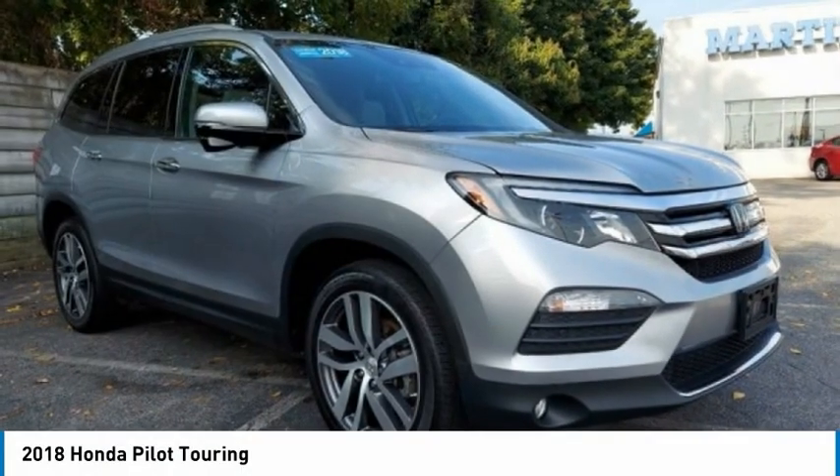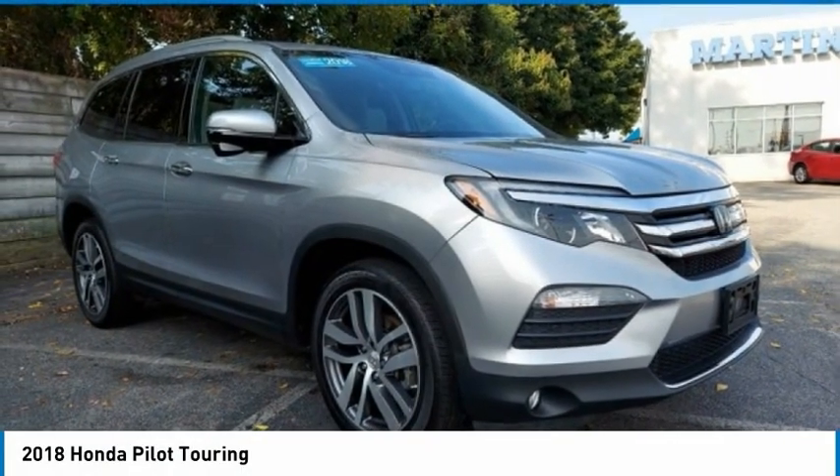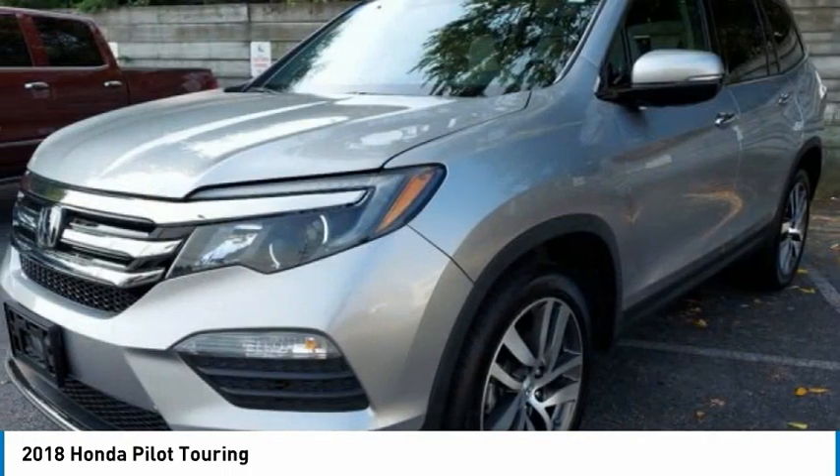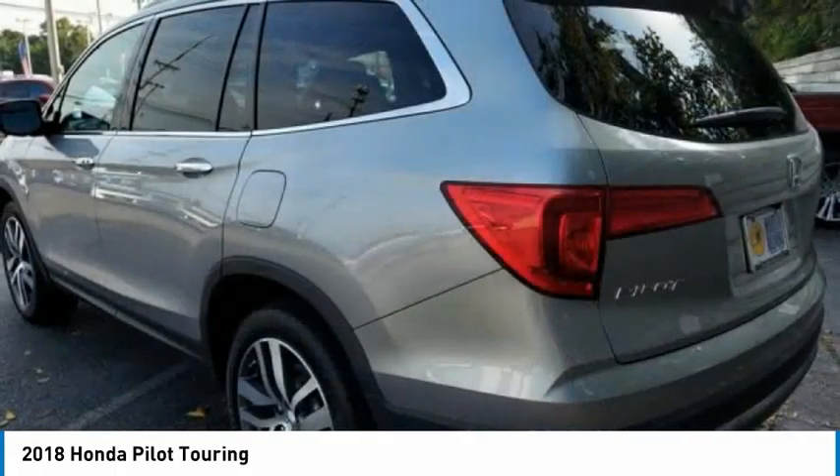Looking for the right vehicle? Check out the 2018 Pilot. Optimal utility. Indulgent interior. Powerful performer. You'll be ready for almost anything in the Honda Pilot.